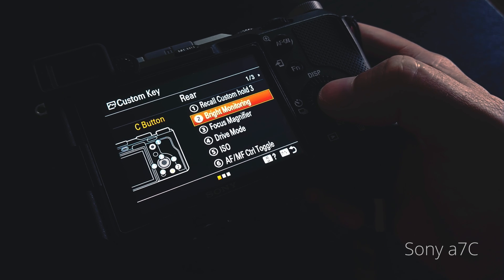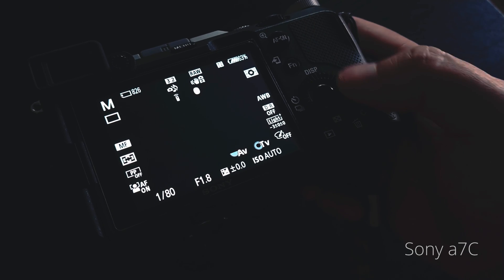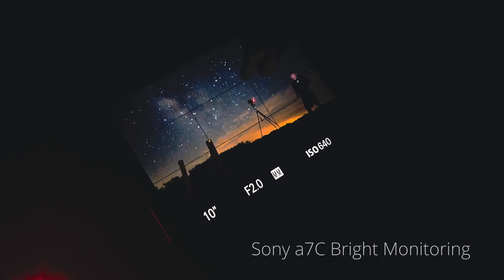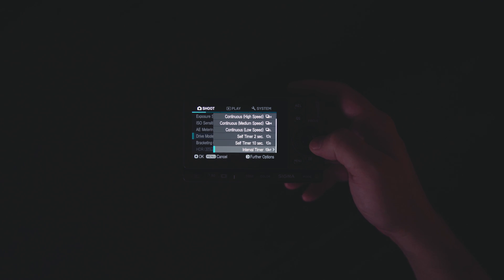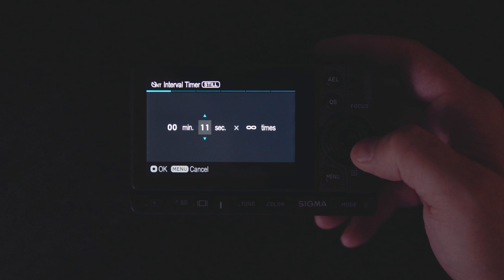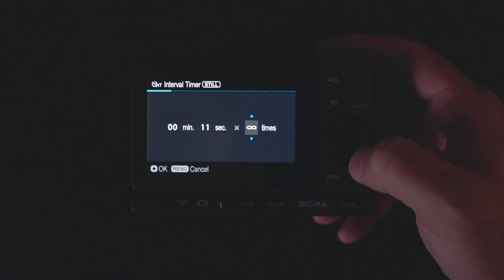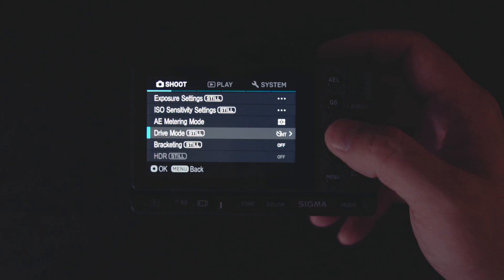The FP and FPL don't have anything similar to the bright monitoring feature of my Sony cameras for assisting with composition in very dark conditions. With a fast f/1.4 lens the live view feed is still usable, but it's nothing like what my Sony a7c shows with bright monitoring enabled. The FP and FPL have a built-in interval timer function, but it strangely doesn't allow you to set any specific number of frames greater than 99 shots. You can still set it to shoot indefinitely, but I much prefer being able to define exactly how many frames — for example, exactly 240 shots to capture the right number of frames for a 10-second timelapse.